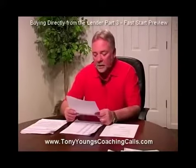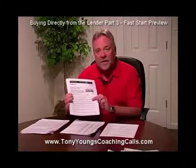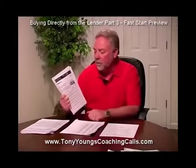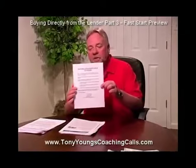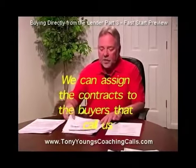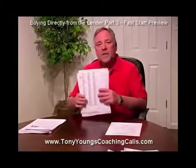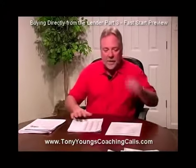Tony Youngs here. On the last coaching call we were discussing this CNNMoney.com article talking about the flood of foreclosures — it's worse than you think. The first thing you have to do is get your flyers that say 'Renters, Home Buyers, and Investors' — it's on your forms disc. Then you get your list of foreclosure properties off RealtyTrac or whatever you use, and you go out and look at them.